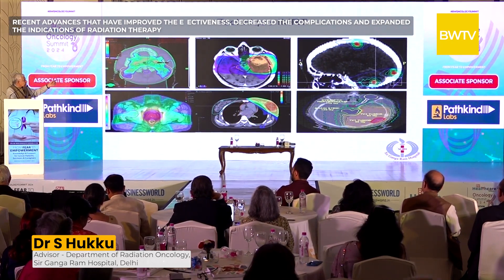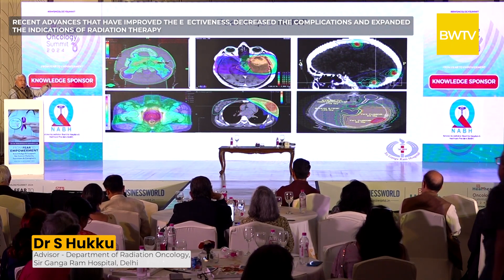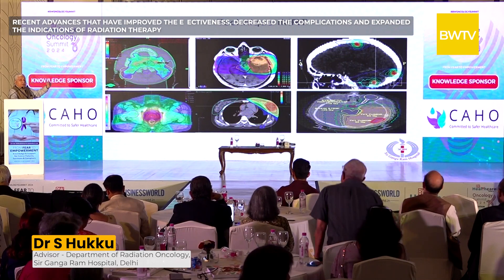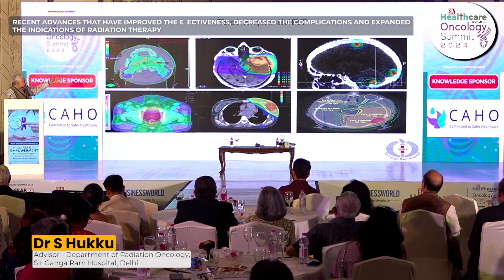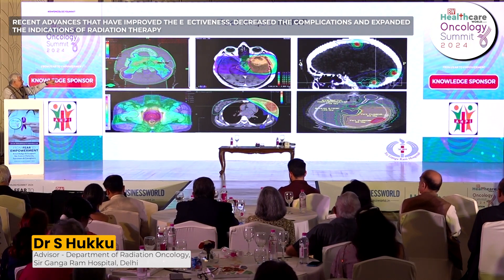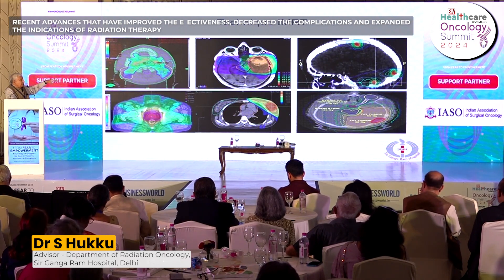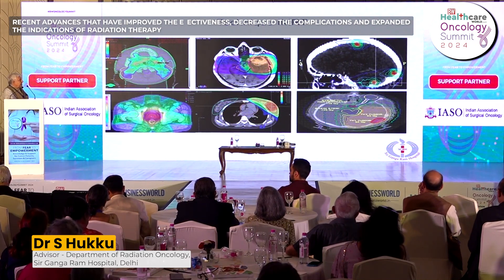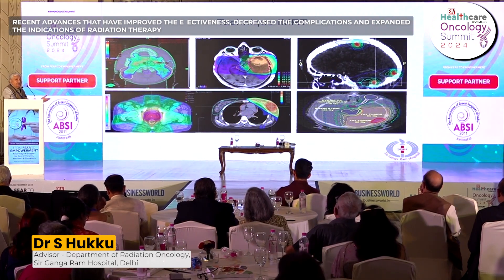For brain tumors, the brain stem in the center is very sensitive to high doses of radiation and has many vital functions. Keeping radiation to the brain stem low results in very low side effects. The area in orange is the tumor receiving a very high dose, while the brain stem shown in green and blue receives a very low dose. For brain metastases, three lesions receive high dose while the rest of the brain receives very very low dose.